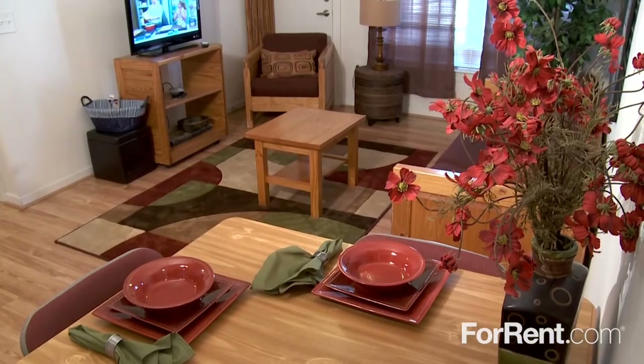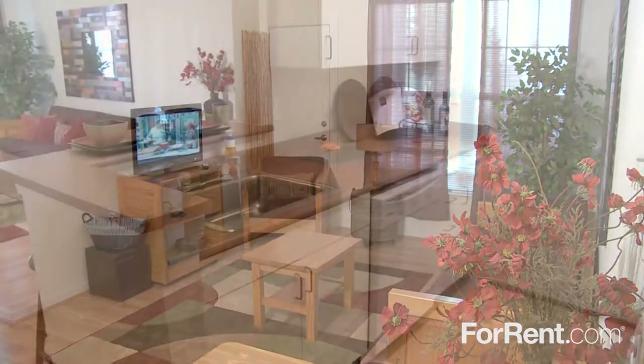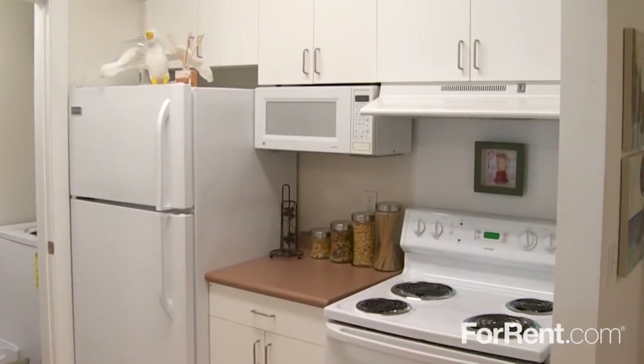The living area is open and inviting, with plenty of room to get comfortable, and the kitchen has a breakfast bar for seating and a full appliance package including a microwave for meals on the go.